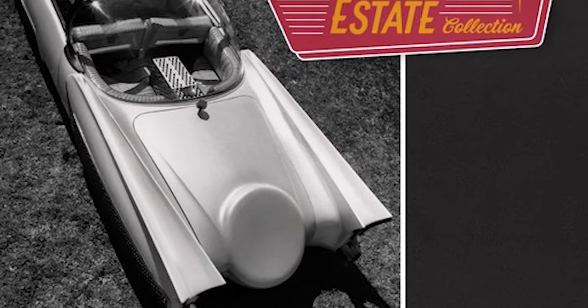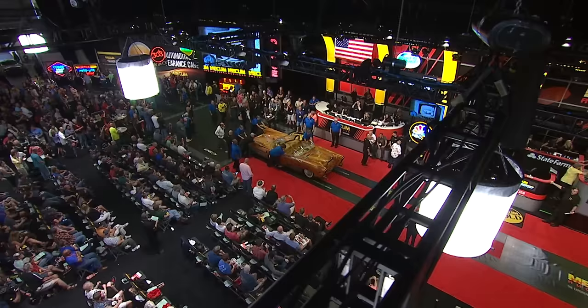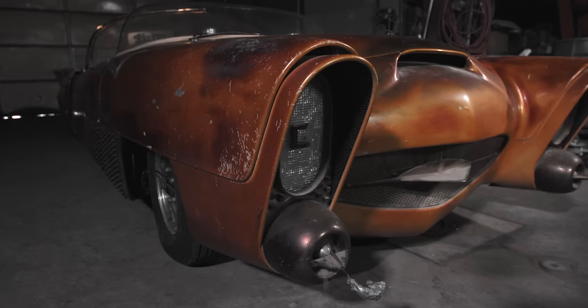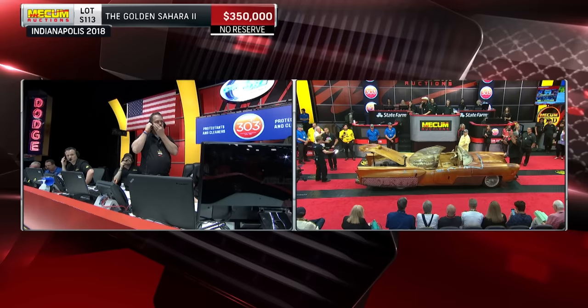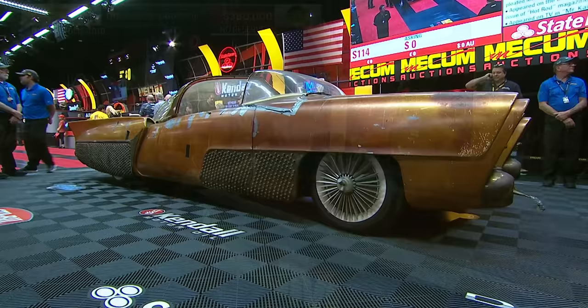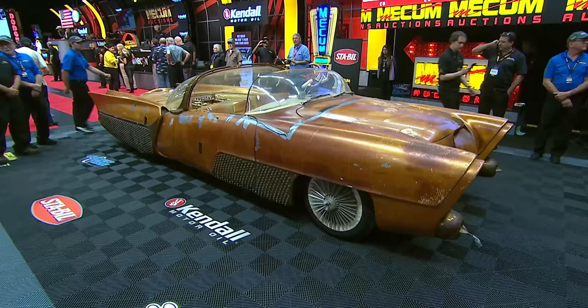Now it is time for the resurrection of the Golden Sahara II. I got a call from Gus, who is one of Mecham's primary associates, and he said, "Larry, we've got a very, very rare car coming up, and this car should be in your museum. It's the only one in the world." It was so popular, and now it is back — and $350,000 worth of bidding later, it's going to a new collection.